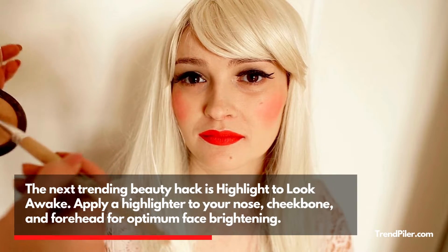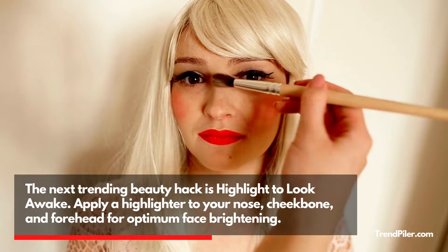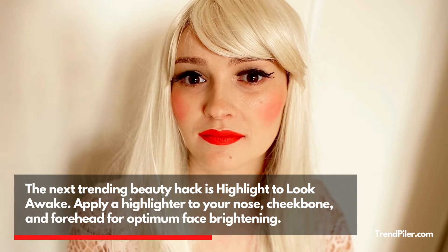The next trending beauty hack is Highlight to Look Awake. Apply a highlighter to your nose, cheekbone, and forehead for optimum face brightening.